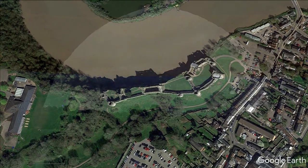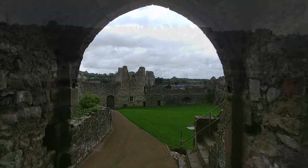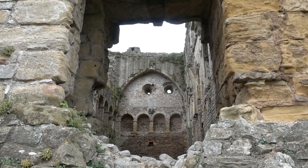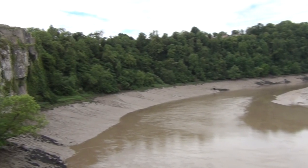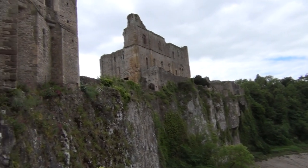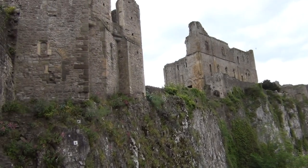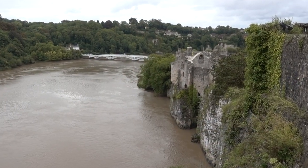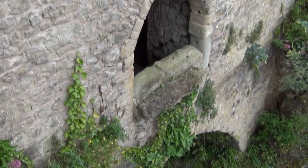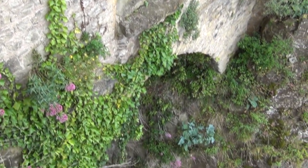Chepstow Castle is the oldest surviving post-Roman stone fortification in Britain. The stones used in building the Great Hall came from Caerleon, which is a Roman fort that's nearby. The key aspect of Chepstow Castle is that it is located on the west bank of the River Wye, putting it in Wales. It is built on a rock above the Wye River — essentially an outpost at the last edge of Wales, with England right on the other bank. It can be fortified from England via the river.